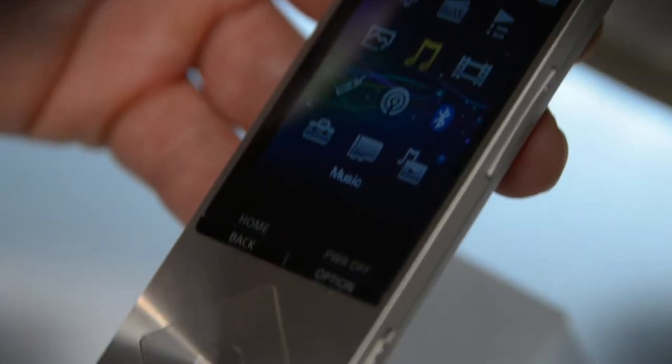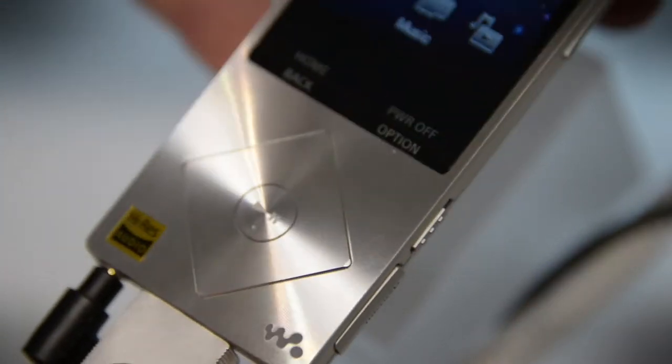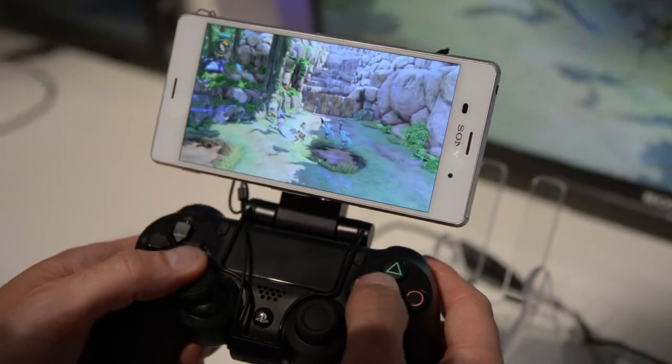Meanwhile, Sony is giving the Pono player a run for its money with their own affordable high-res media player. It's slim, simple, and a good transition for somebody trying to get away from their iPod.